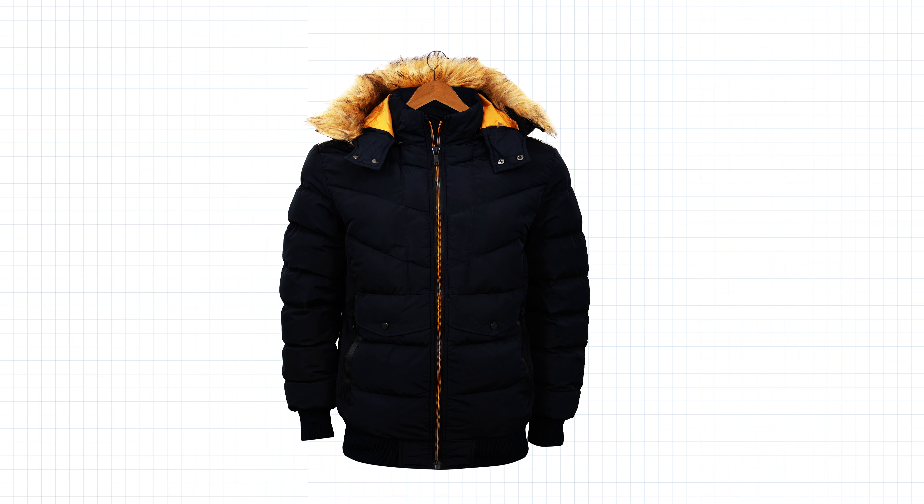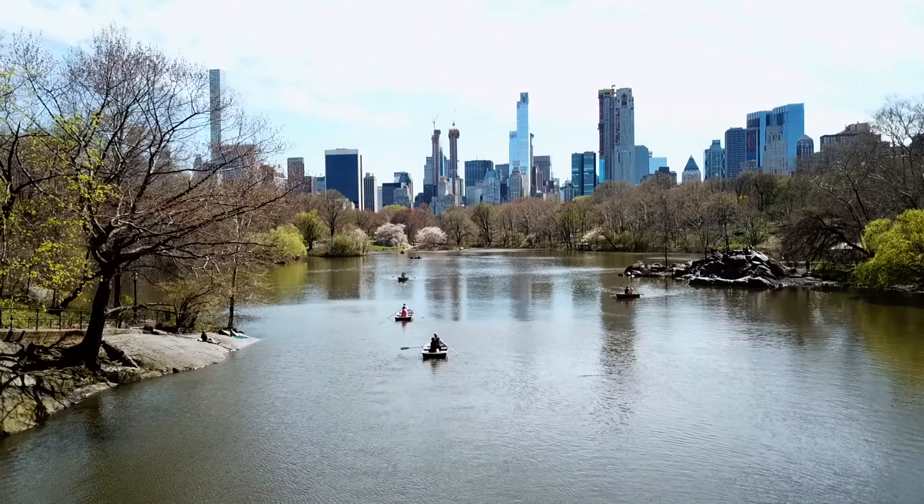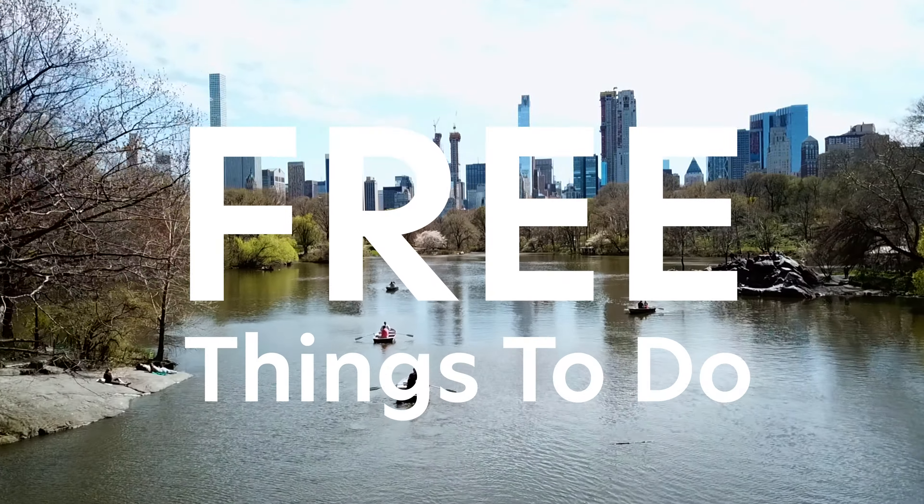We're finally at the home stretch of surviving the cold days in New York City. Cherry blossoms are blooming, allergy meds are flying off pharmacy shelves, and people are exchanging their winter parkas for lighter coats. Congratulations, you've survived the winter. Now it's time to enjoy New York with this month's edition of six free things to do in New York City.